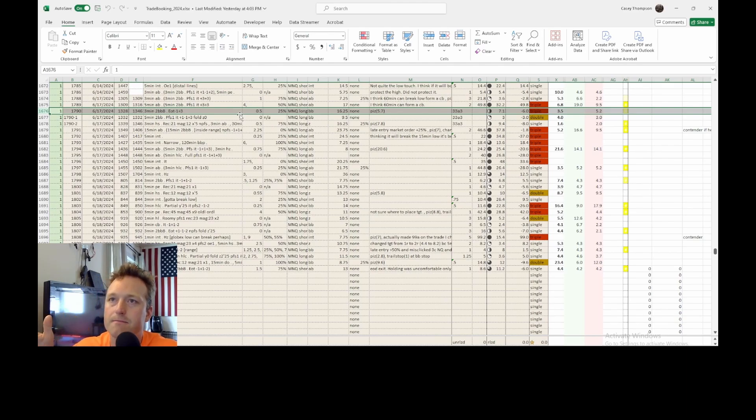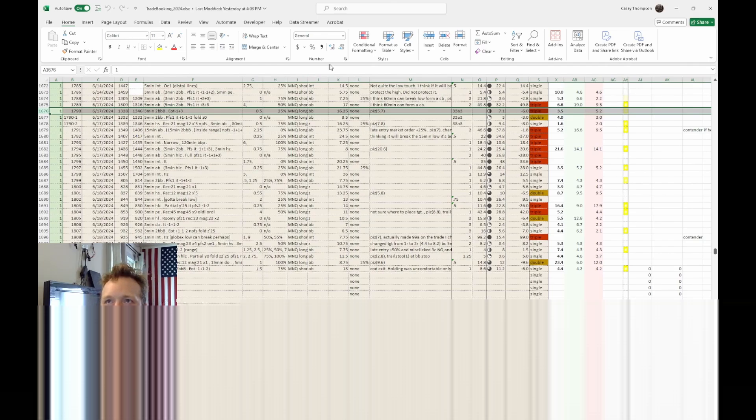That's just one thing I think a trader needs — a setup. These are fundamental things. How else are you going to get into the market? I don't know how else to get in the market other than a setup.